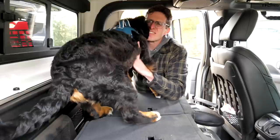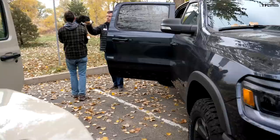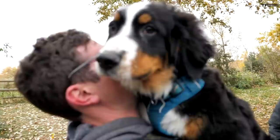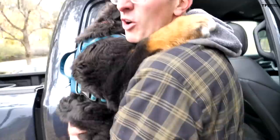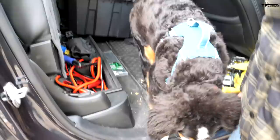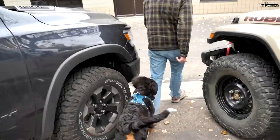We then folded the Ram's seats for comparison. The Ram passed the dog test easily — Blaze jumped right in and was happy. The rebel clearly wins on rear cargo space and comfort for furry passengers.